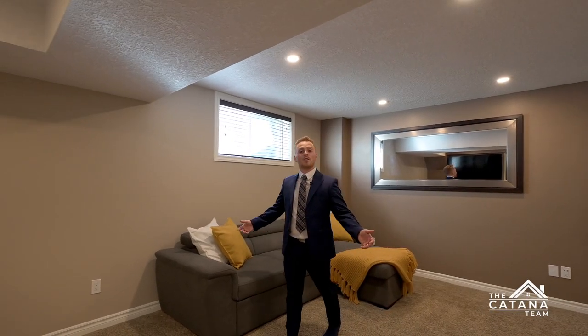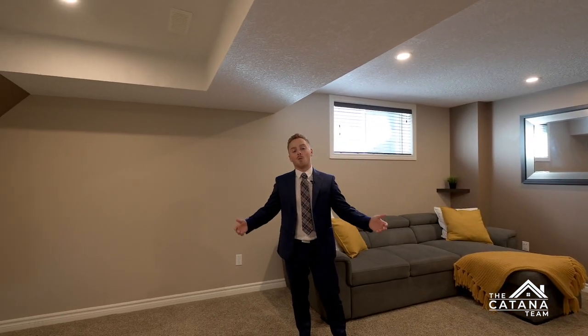If it's too cold to retreat to the backyard, you can come down here to this warm and quiet rec room.